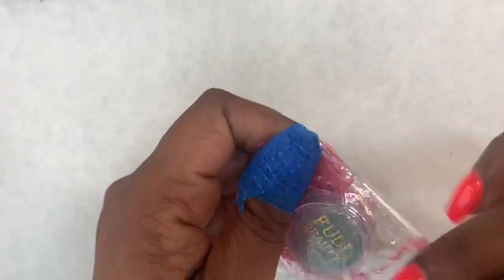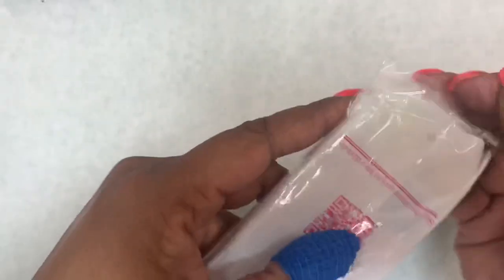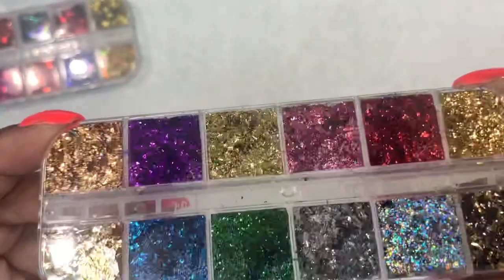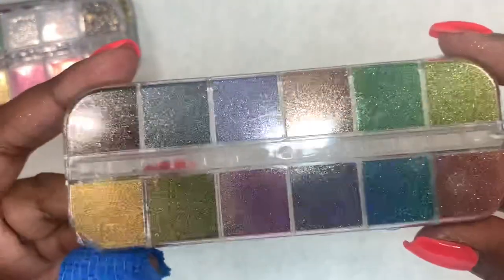I ended up getting another chrome powder, not really realizing I already had a pack of six in similar colors. I also got some holographic butterflies — it comes in a pack of 12 different colors. And then I got some flakies as well. These might have been no more than $4 each, and then some more chrome powders.